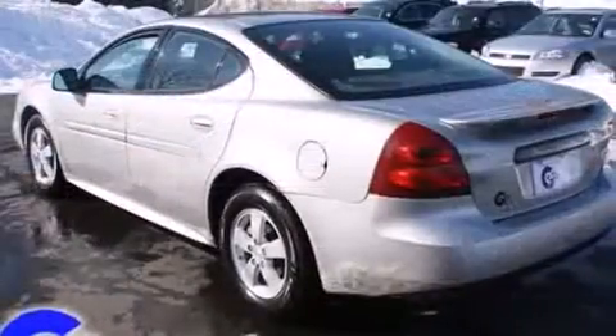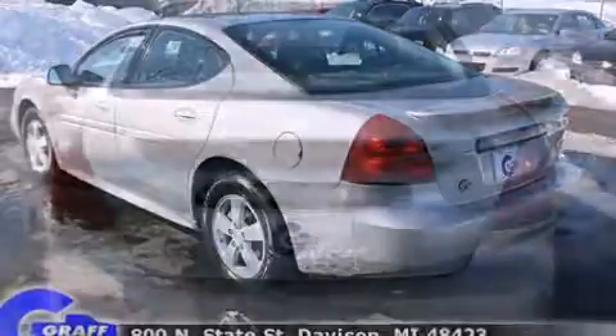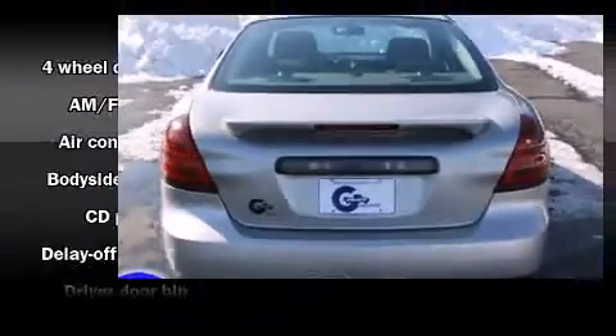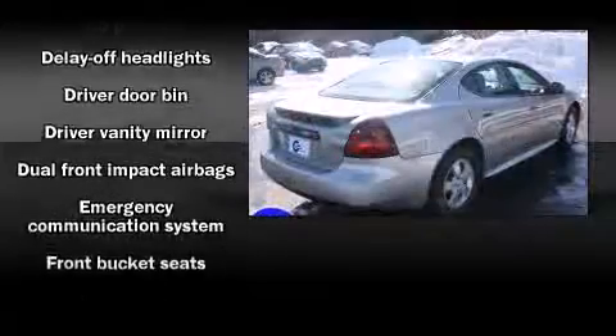All of the following features are included: front and rear cup holders, one-touch window functionality, a tachometer, variably intermittent wipers, fully automatic headlights, and much more.